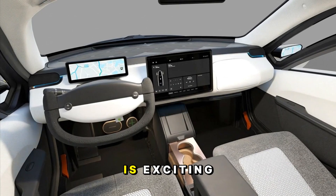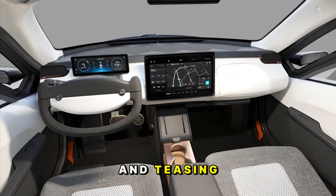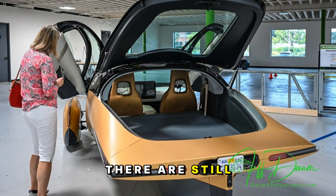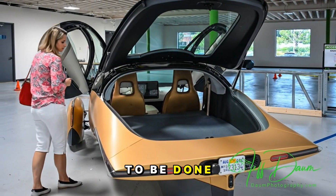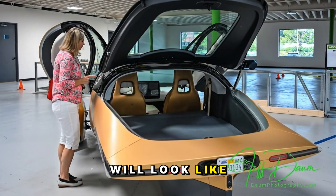That alone is exciting because it means the years of speculation, testing, and teasing are finally coming together into something tangible. There are still some final stages of crash testing and calibration to be done, but make no mistake — this is what the production Aptera will look like.